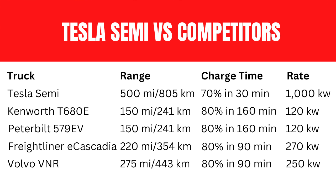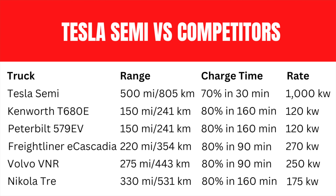The Volvo VNR has a range of 275 miles, can charge to 80% in 90 minutes, and takes a peak charge rate of 250 kilowatts. Last on the list is the Nikola Tre, which yields 335 miles of range, will do an 80% charge in 160 minutes, and currently takes a 175 kilowatt peak charge rate. Their website states that with an over-the-air software update in 2022, that will be increased to a 350 kilowatt charge rate.